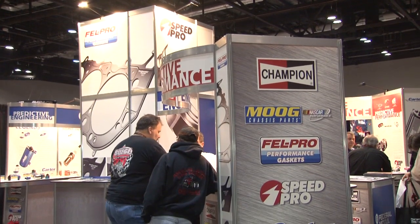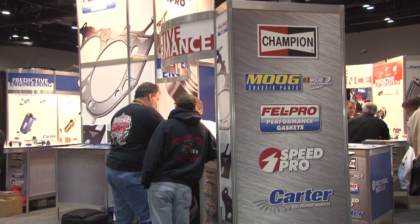Big block Chevy, small block Chevy, that sort of thing. For more information and to make a product list, make sure to check out Federal Mogul's website at fme-cat.com.